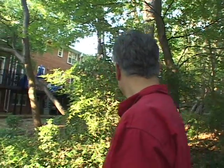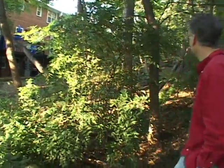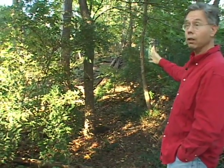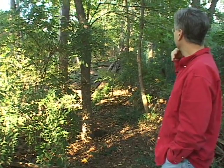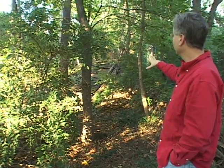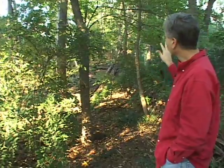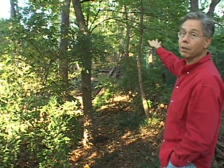Behind me is a naturalized woodland, and the spot immediately in view of the camera has been populated with native plants. There's a whole other area further up on top of the hill that has been cleared and is waiting for the installation of more native plants.